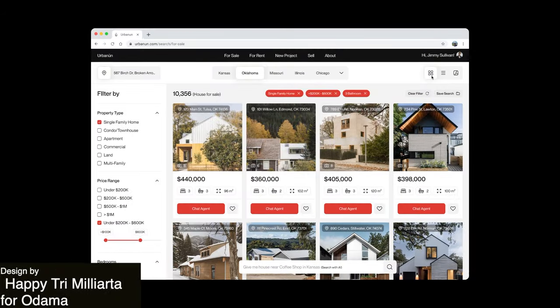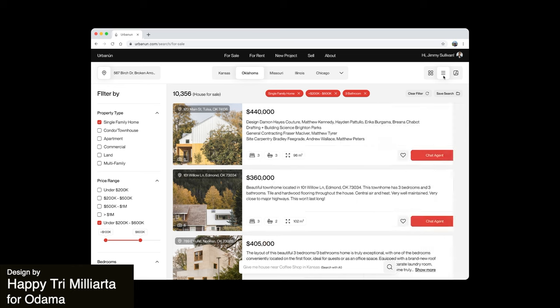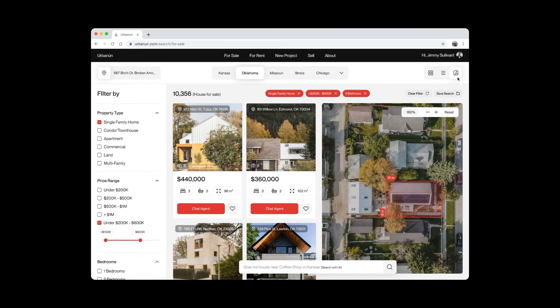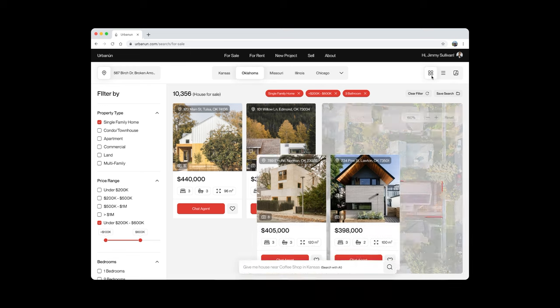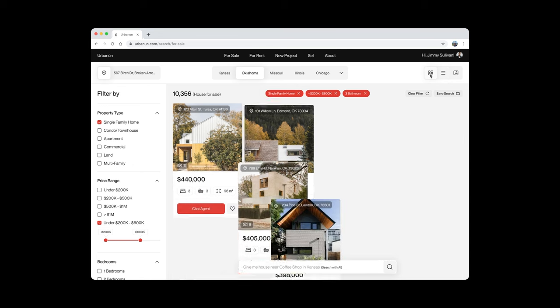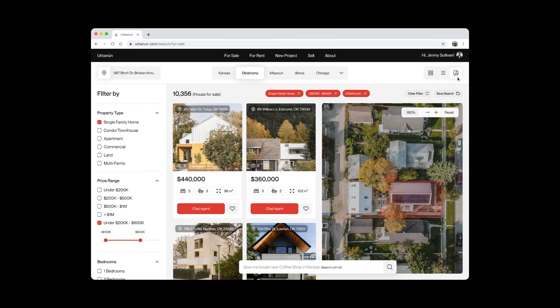Here we have a real estate website interaction. The interactive elements offer an intuitive way for users to explore property options, providing a tactile and engaging experience. The smooth transition effects contribute to a sense of fluidity, adding a layer of sophistication to the overall user experience.